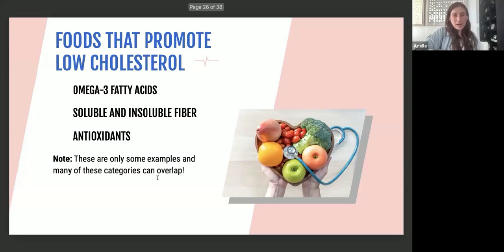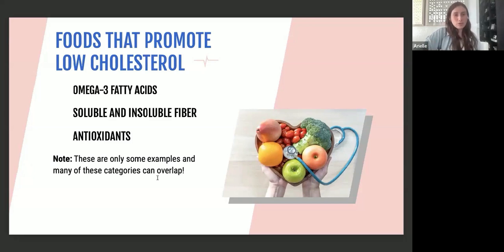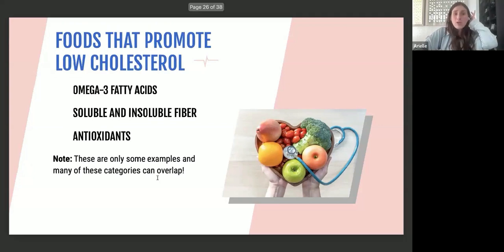Omega-3 fatty acids is the only nutrient that actually helps do both — lower LDL and raise HDL — making it a really important nutrient to include in our diet. If you feel you're not getting enough, I recommend speaking to a doctor or dietitian to see if a supplement is worthwhile, because it's really important to keep that cholesterol ratio in a good place.